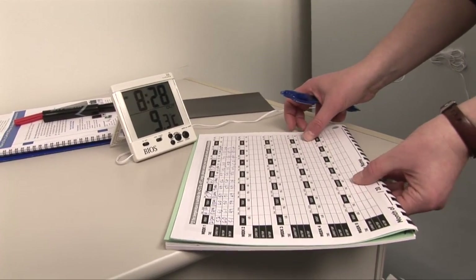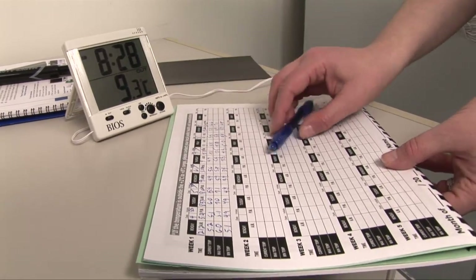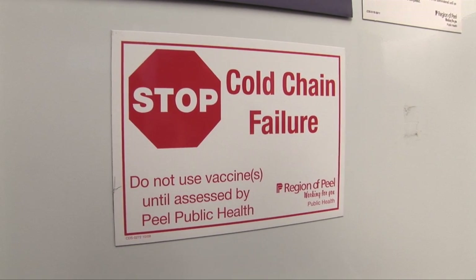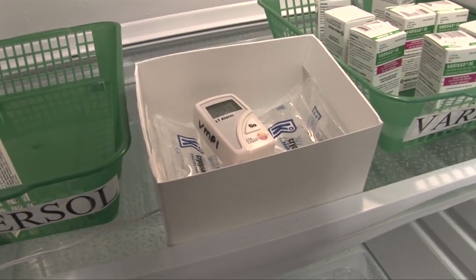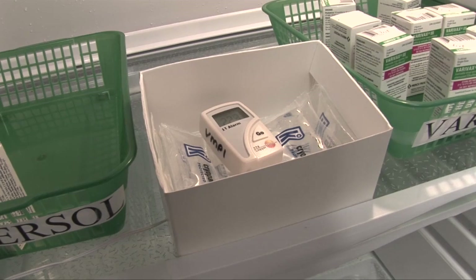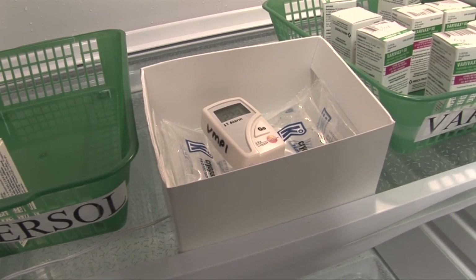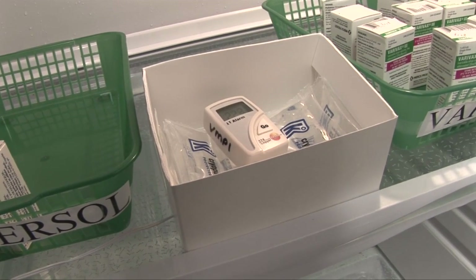Twice daily, monitor and document your fridge temperatures. If they go outside of cold chain range, report immediately to Peel Public Health. Place a do-not-use vaccine magnet or sign on the fridge and do not use any vaccine until it is assessed by a Peel Public Health nurse. You may also choose to monitor your refrigerator using a data logger device. Data loggers provide benefits in the event of a cold chain break — they can show the exact time of the incident and help make an accurate assessment of vaccine stability and potency. However, using a data logger as the primary source of temperature monitoring does not replace the need to manually record temperatures twice daily.